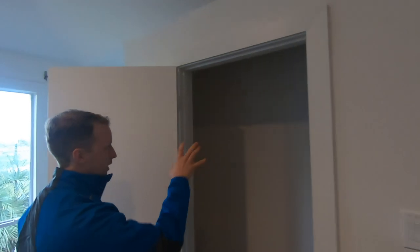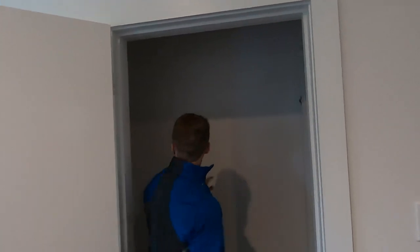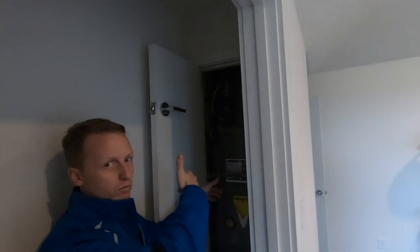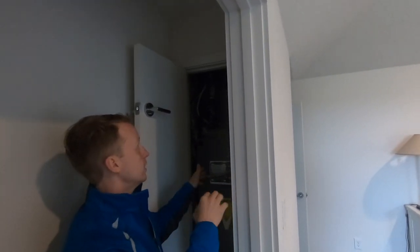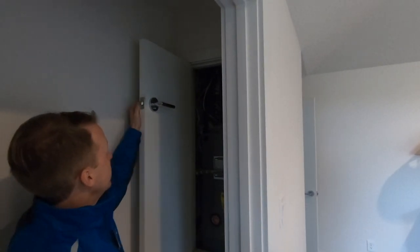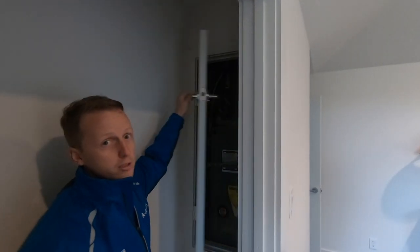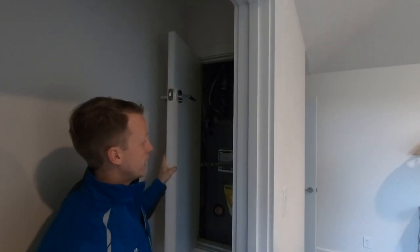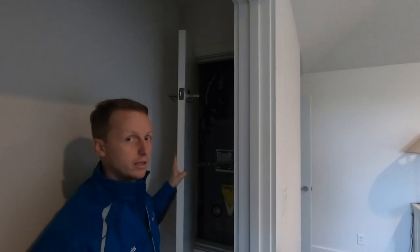So you got the master closet here — this is where you normally hang your clothes — and then they stuck the furnace right here. For this to be a proper installation, they would need to weather strip the door, and this door needs to be self-closing, so it can seal off any carbon monoxide that can leak into the bedroom area.